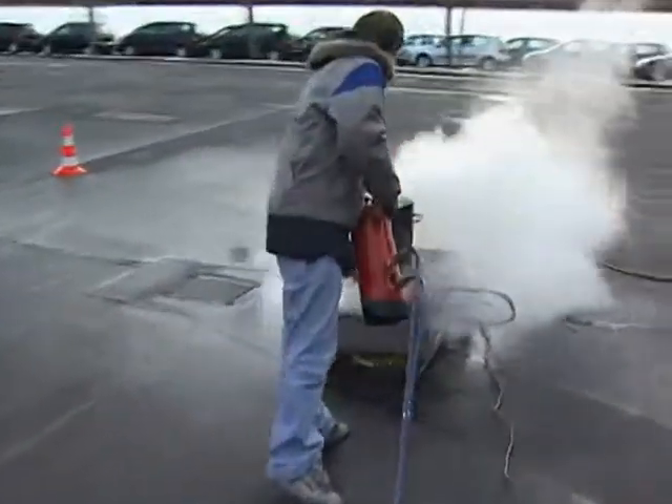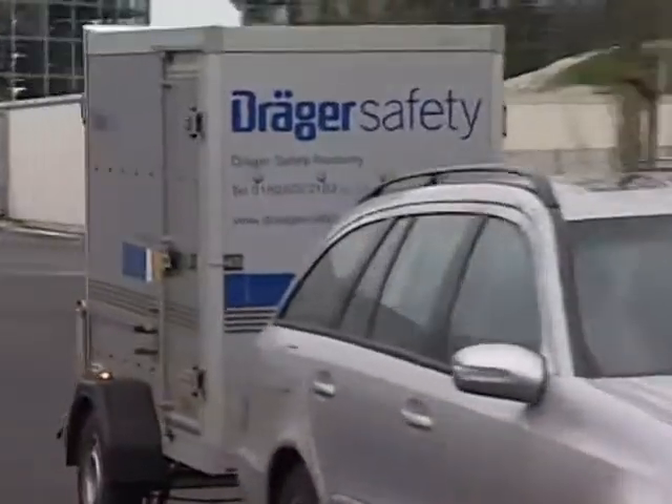Schaden bewahren – das Träger Feuerlösch-Training passt sich den individuellen Gegebenheiten mühelos an. Träger schult ihre Mitarbeiter effektiv und realitätsnah, vor Ort in ihrem Unternehmen.